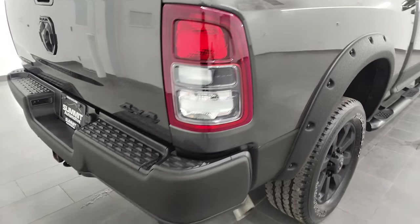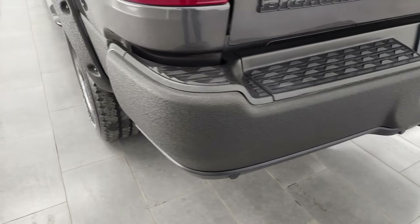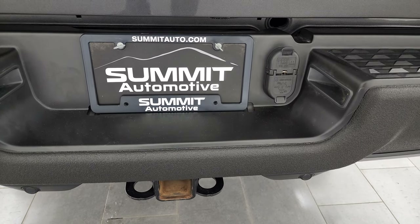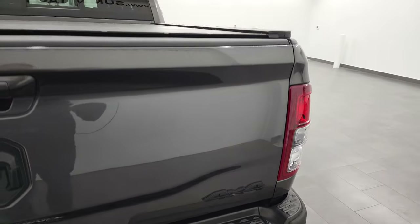Coming around to the back of the vehicle, you can see the rear bumper has also been bed-linered — looks really good. It has backup parking sensors and a full towing package, which includes a receiver hitch, four-pin, and seven-pin wiring. The tailgate is in excellent shape as well — I didn't see any dents or dings on there.